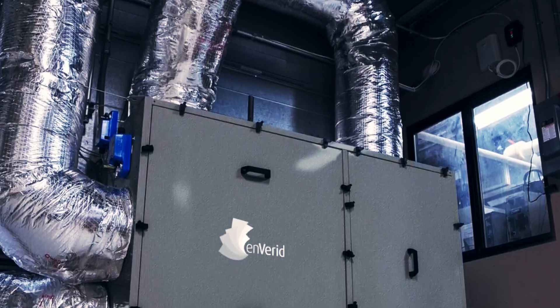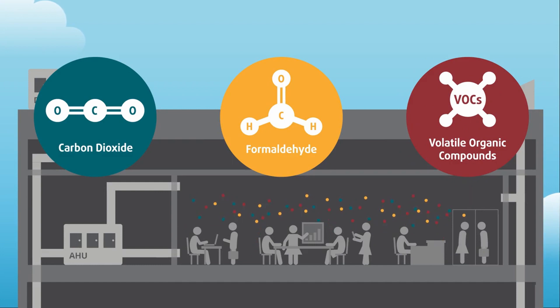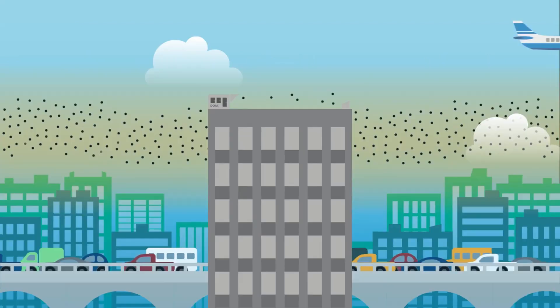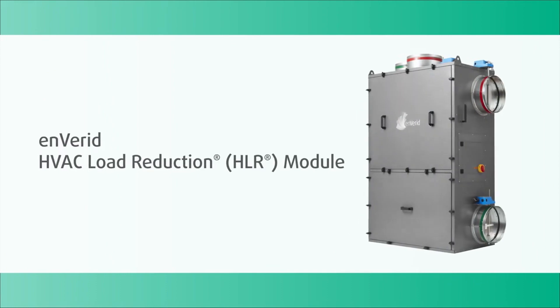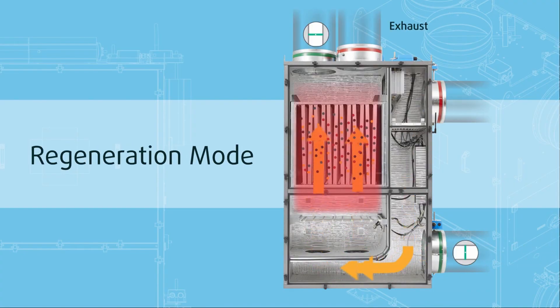Enverid technology is a filtering system that allows you to filter out lots of bad stuff coming into the air and circulate the air better, so you've got a healthier indoor environment. At the same time, you're able to actually reduce the amount of heating and cooling energy you need to satisfy that environment.